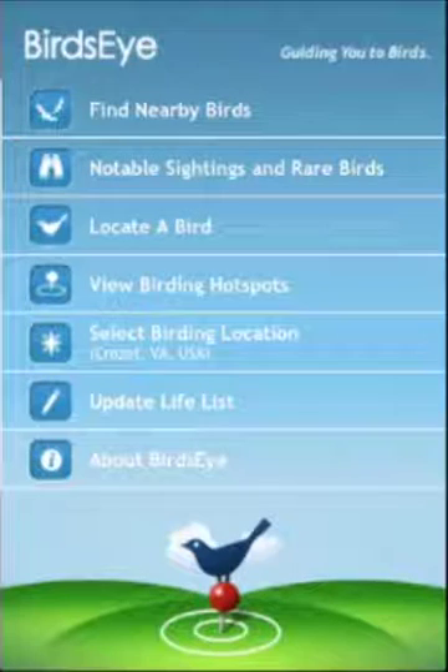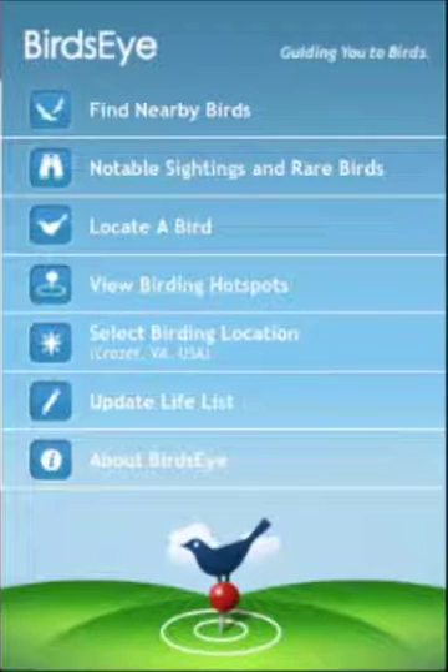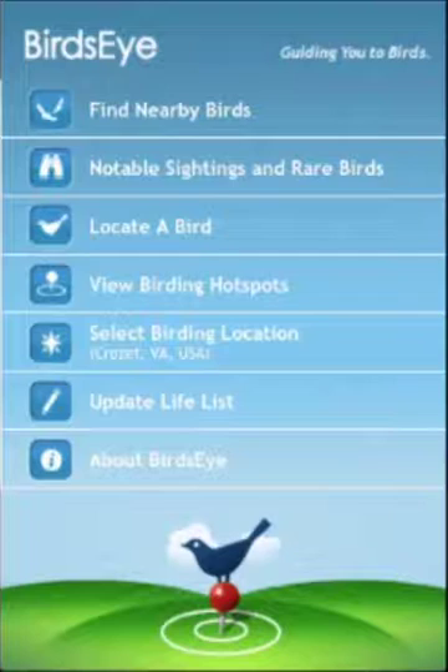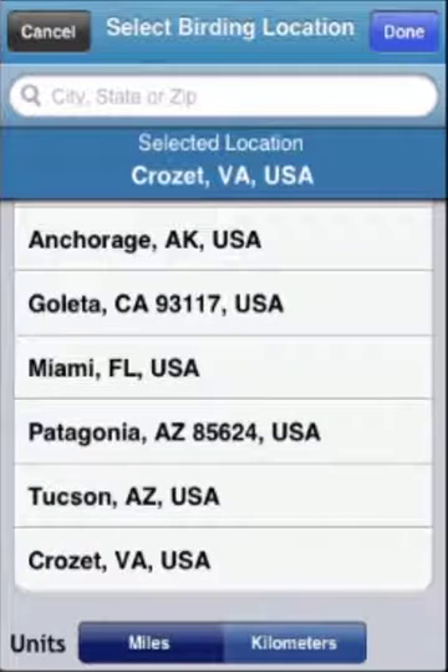With Birdseye, you can plan your next great birding experience, whether it's in a birding hotspot right in your own home territory, or at a birding mecca like Patagonia all the way across the country.